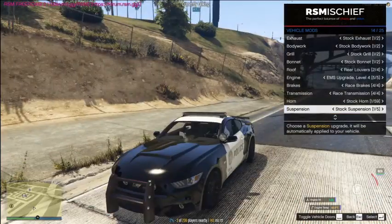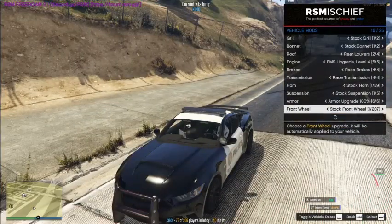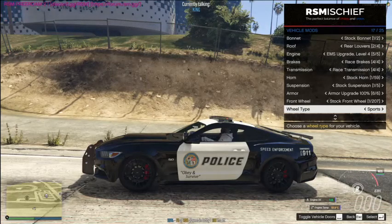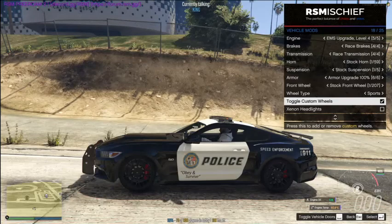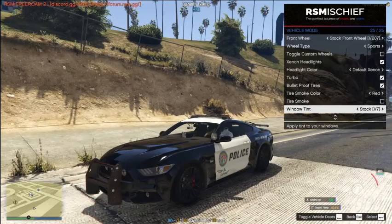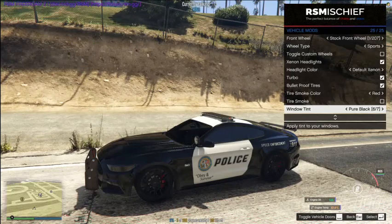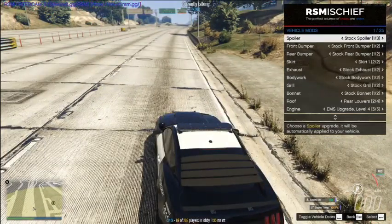We have fully upgraded engine, brakes are fully maxed, transmission fully upgraded. For the horn we only have one normal option. For suspension I have mine raised because I feel a Mustang shouldn't be lowered. Armor is at 100%. For front wheels, we'll keep these because every other wheel in this server is Mercedes, BMW, or Bennies rims. We can also toggle custom wheels, add neon lights and change their color, put turbo on, bulletproof tires, and window tint. We're going with pure black window tint since it's a police vehicle.